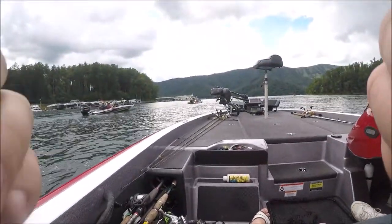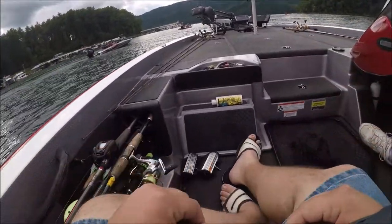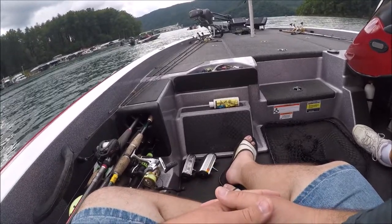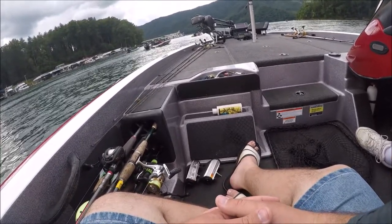Howdy guys, welcome back to another video. This is the second video I'm making for this week, going up on Tuesday. It's our tournament recap from two months ago on Watauga. I have a little bit of footage from there — if it hasn't corrupted or I haven't lost the SD card — eight hours and 12 minutes of recording time. That tournament was about eight hours, finishing around two o'clock, so not too bad.